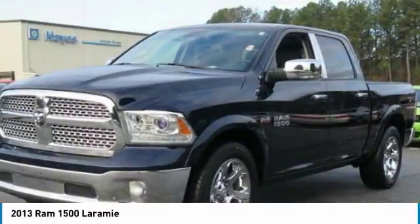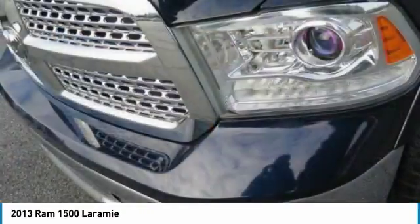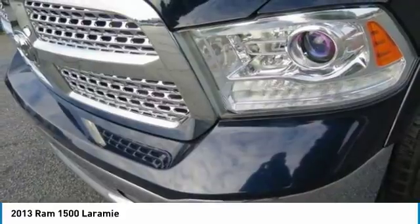Automatic climate control, multi-zone, and premium sound. Come see the car for yourself.